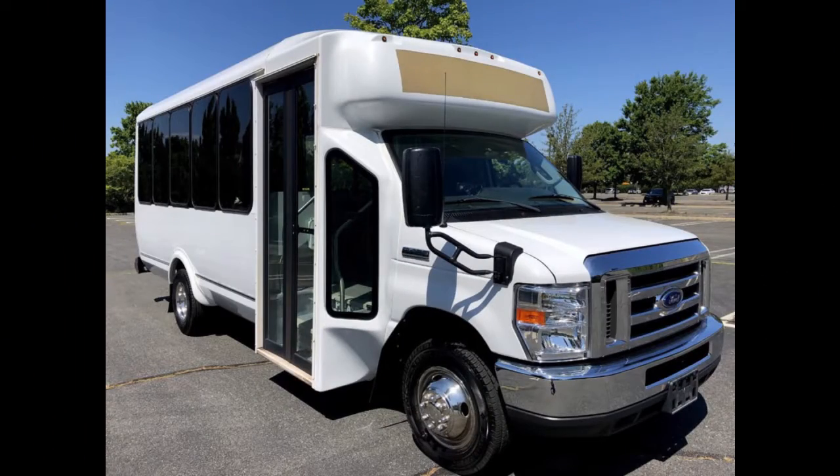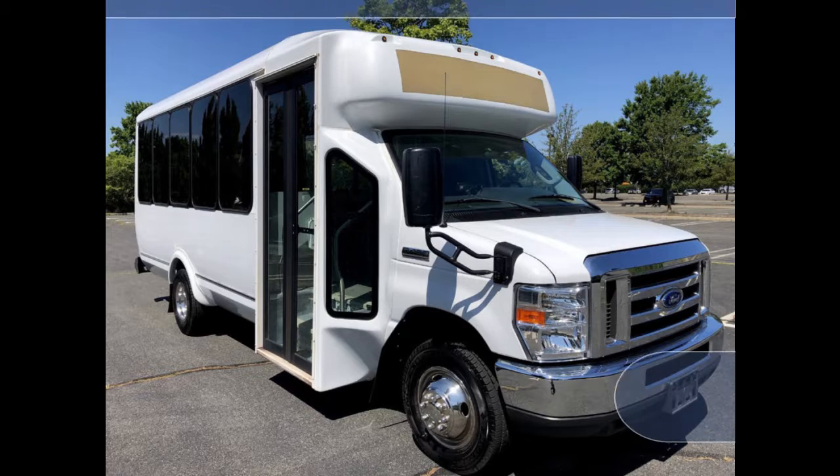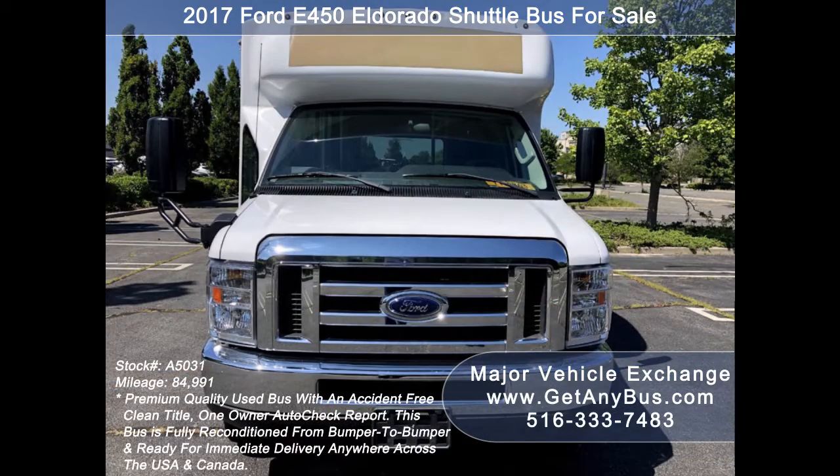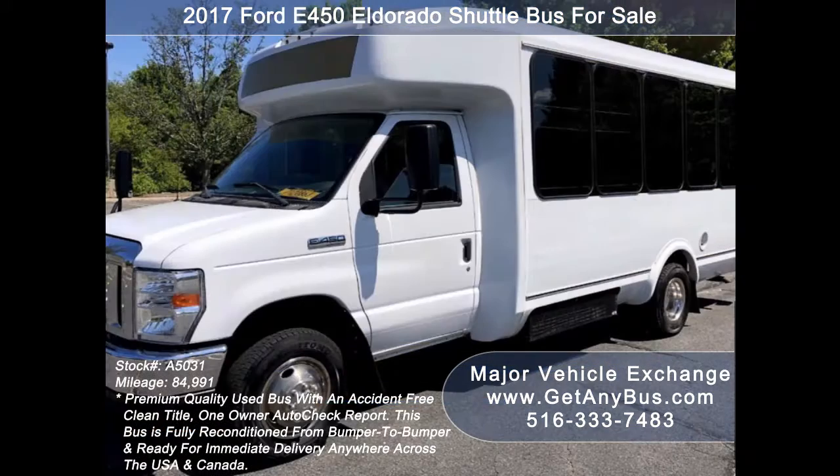Major Vehicle Exchange Presence — 2017 Ford E450 El Dorado Shuttle Bus for sale. Stock Number 85031. This used bus for sale has an accident-free, clean title, one-owner Autocheck report.